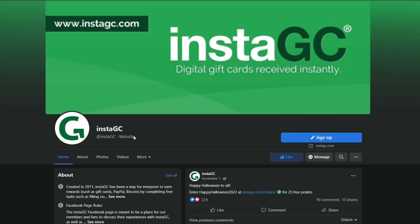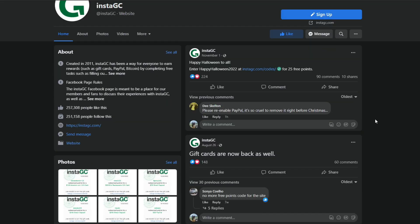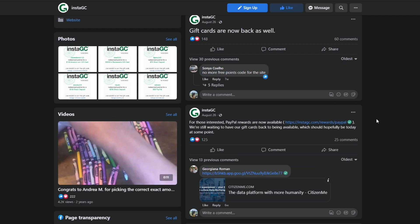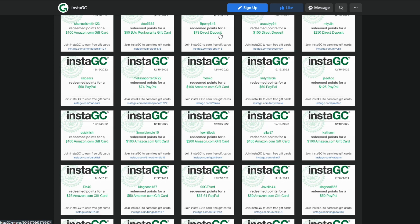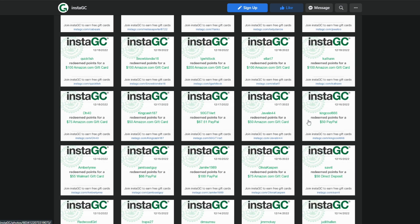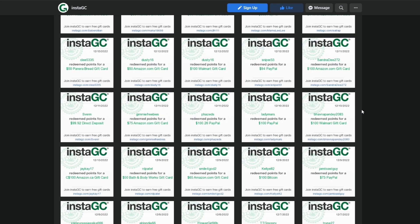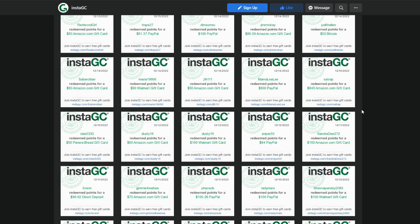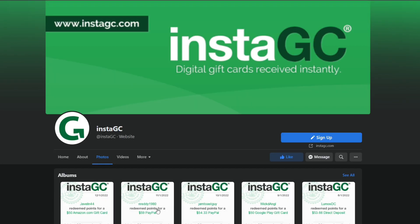On their Facebook page, they are very open about how they make money with this software. When it comes to paying users via PayPal, we can see that this is true. If you don't have PayPal, you can also use direct deposit or gift cards. This software can be used on both iOS and Android phones, so there's no need to download it.